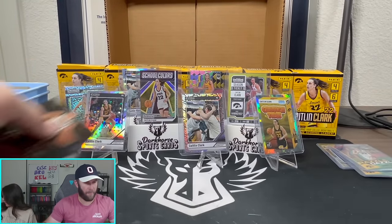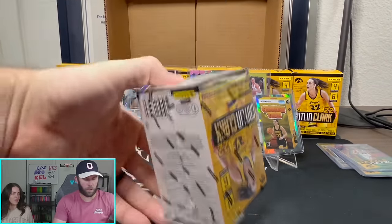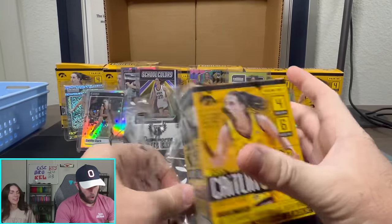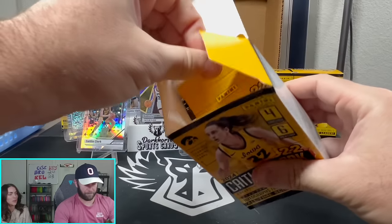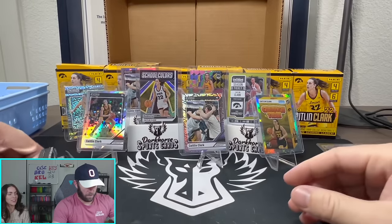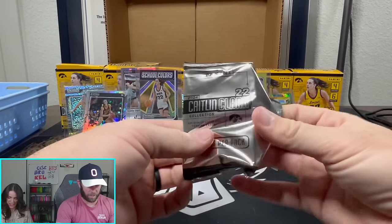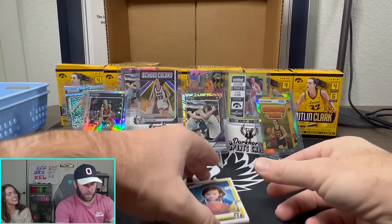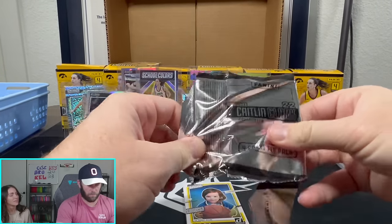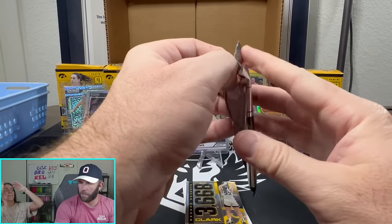I don't know if power ripping is the play — we got four boxes left. Four chances, four boxes, show me an auto, show me something good. There'll be some people watching this just to see us do a WWE smackdown. Only our true fans are watching this video right now, or crazy Caitlin Clark fans — watching me try to pull an auto out of a case of Caitlin Clark blasters.